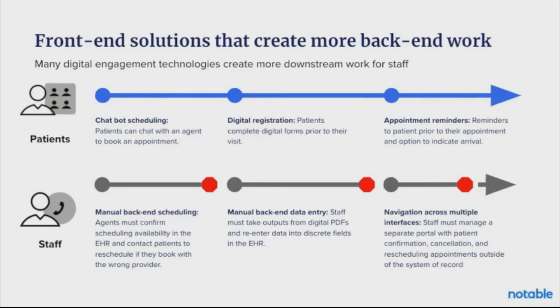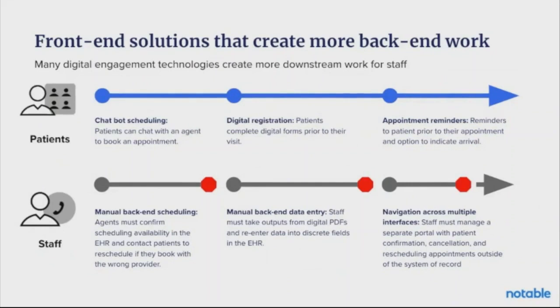Maybe we introduce digital registration where patients can complete digital forms prior to their visit, but it comes back to staff as a digital PDF where they must still re-enter data into discrete fields in the EHR — a time-consuming and laborious process. Maybe we introduce appointment reminders, but any information from the patient comes back in a portal separate from the EHR, so we're creating three, four, five different screens and portals that an agent has to look at just to manage one person's appointment.